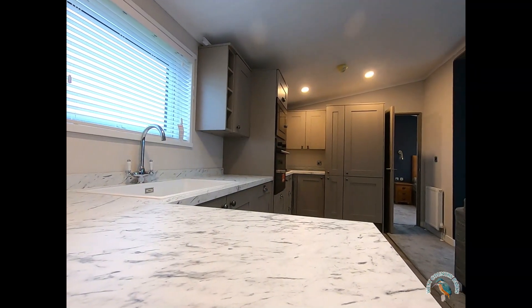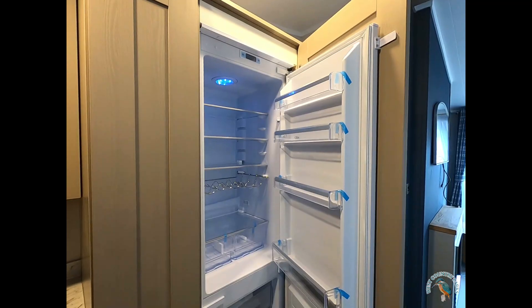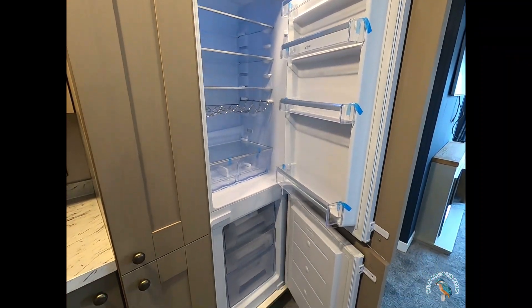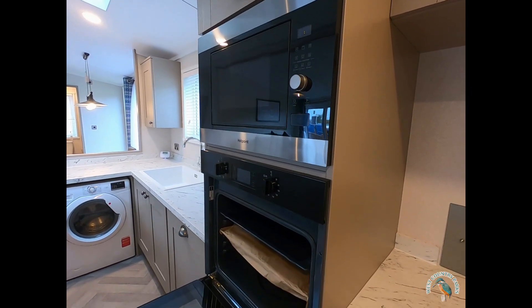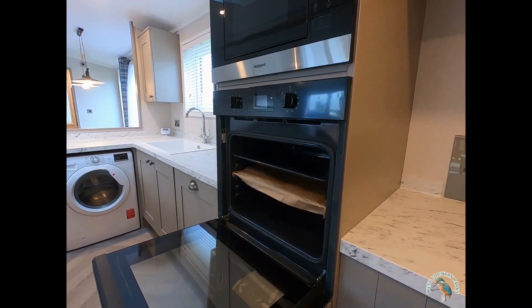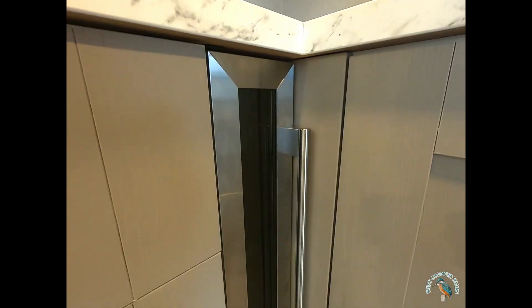There's ample storage and workspace in the kitchen, a large sink, full-size fridge freezer, integrated microwave with a full-size oven, and of course an extractor hood above, with the all-important wine cooler.